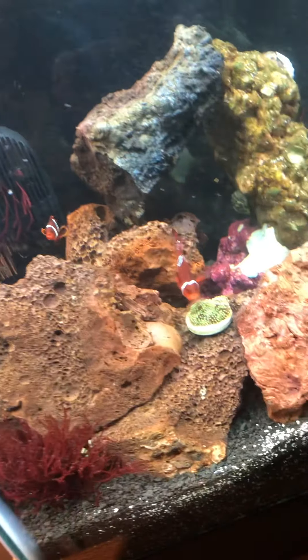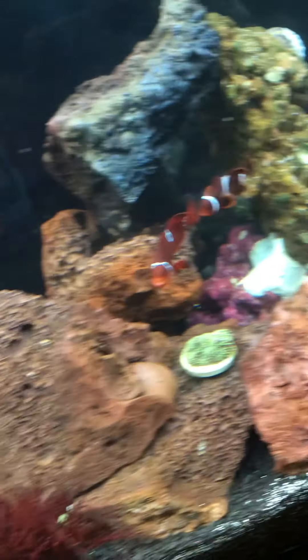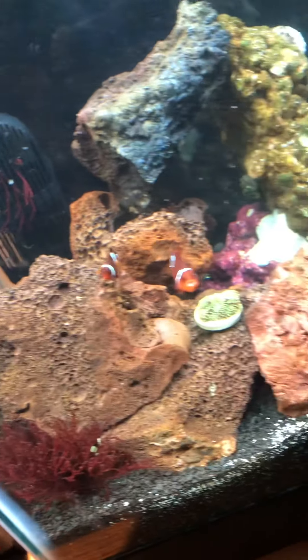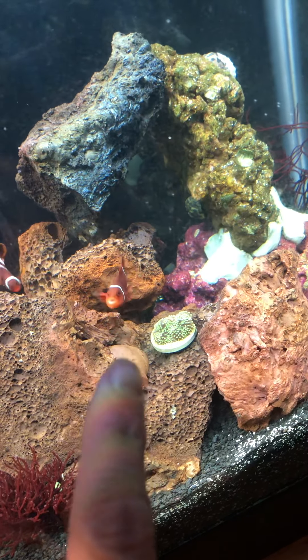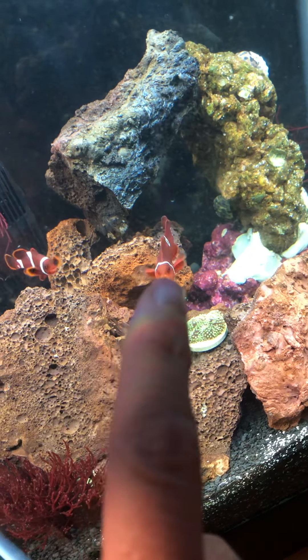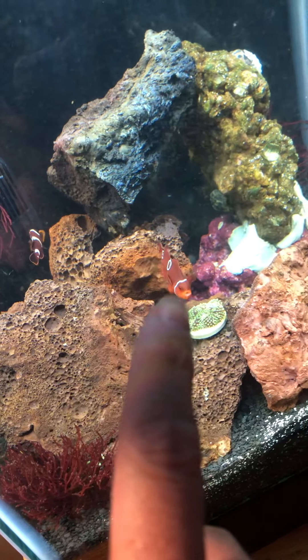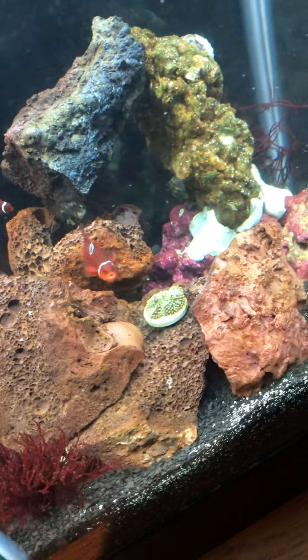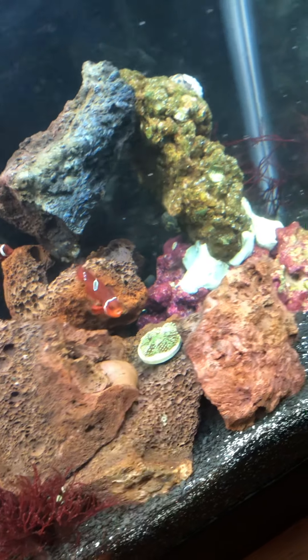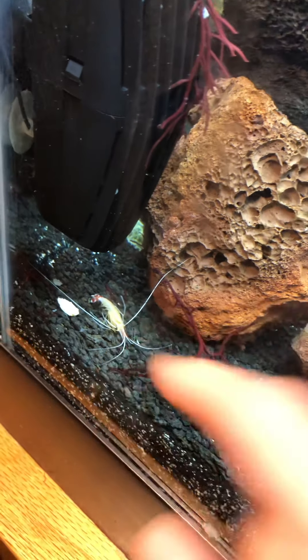It's breakfast time for the new additions to the tank. It's mostly just this big gold light and maroon clownfish — they both are, but the big one is the new one. I believe that's a she; usually the big one is a she. This is new also — this coral frag. I got this little cleaner shrimp also.